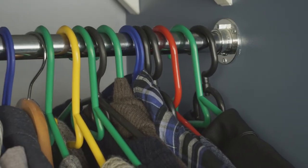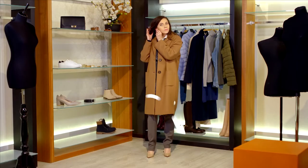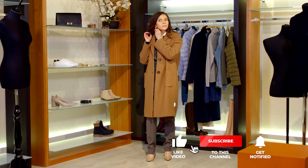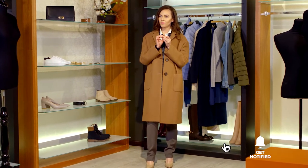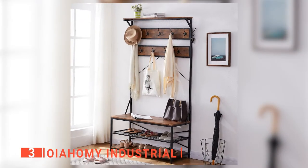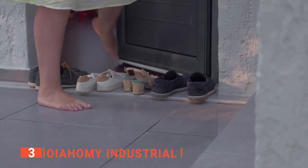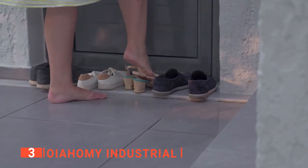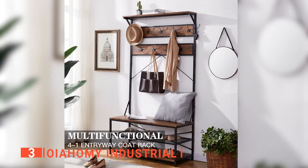Still haven't found a coat and shoe rack that meets your needs? Keep watching because we have more lined up for you. Be sure to subscribe and hit the bell icon to receive notifications of our next videos. The third product on our list is the Oya Homey Industrial. Are you looking for a coat rack with an industrial and unique design? Are you tired of trying to find a place to put your shoes without them being in the way? Then the Oya Homey Industrial is for you.